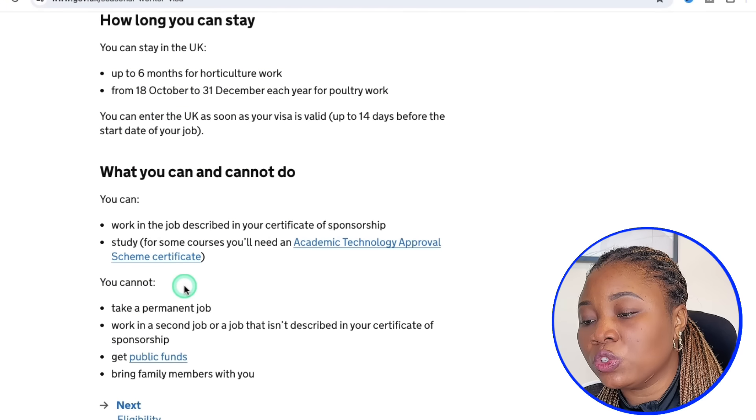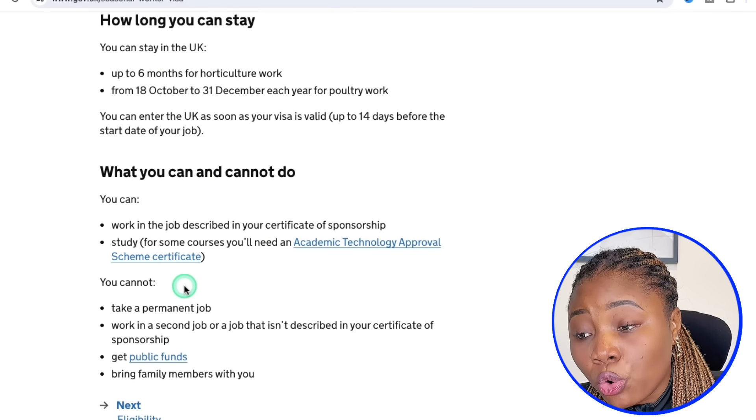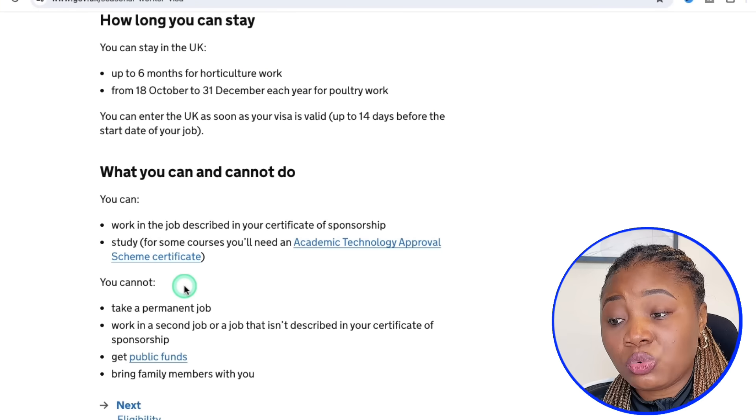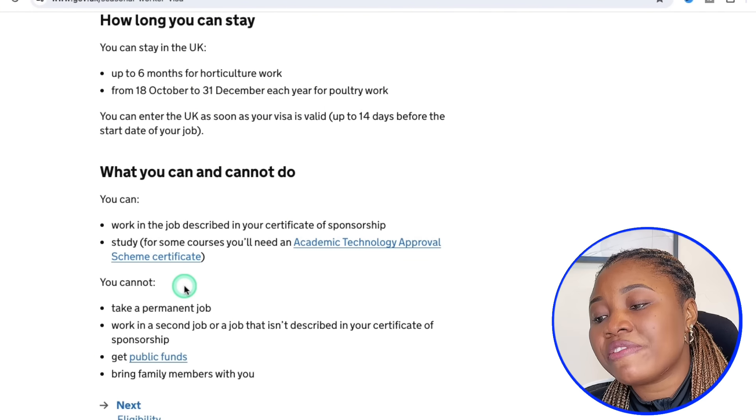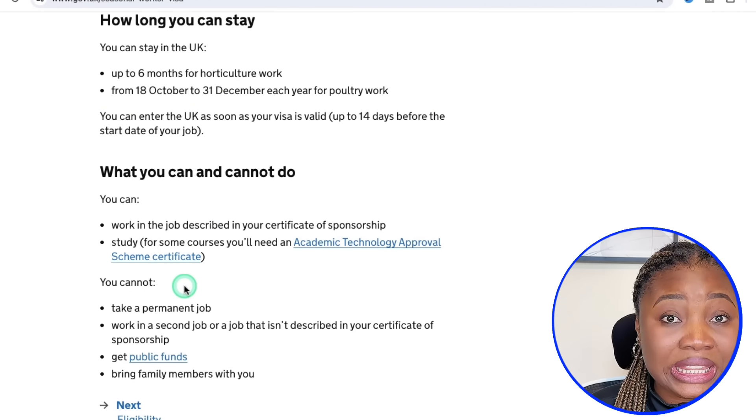When it comes to what you can and cannot do on this visa: you can work in your job role and description, and you can also study, which is amazing. However, you cannot take a permanent job, you cannot work a second job, you cannot access public funds, and you cannot bring dependents.